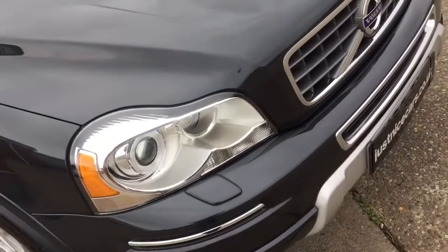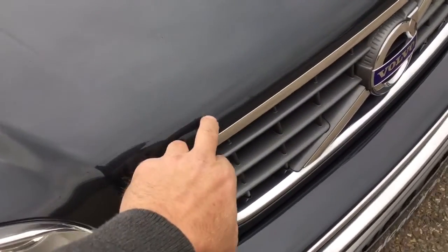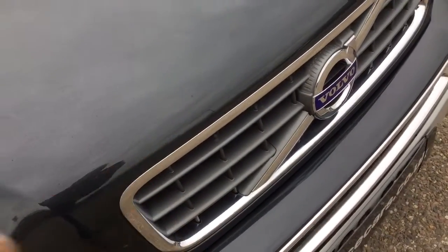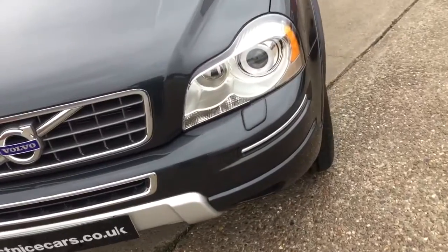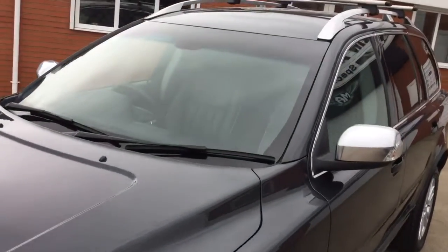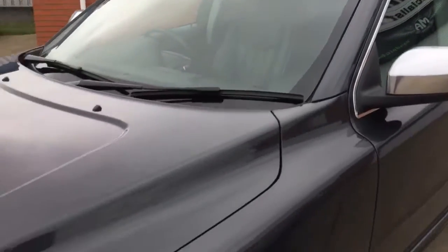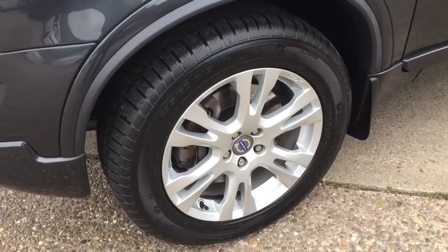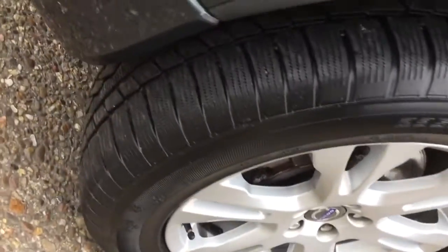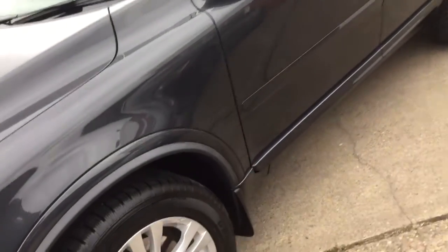It's a very, very clean car. A few light little chips — you're going to get a few little chips on a car this age, but there aren't many. Very, very nice. No chips on the windscreen. It's got the banded tint top windscreen, roof rails with crossbars. All the wheels are nice, all the tyres are good. It's got mud flaps fitted on the front.